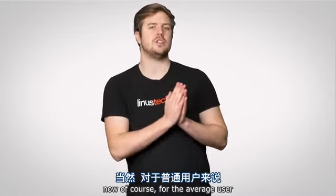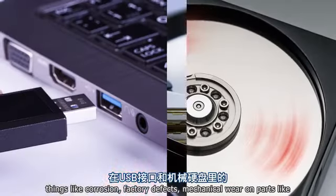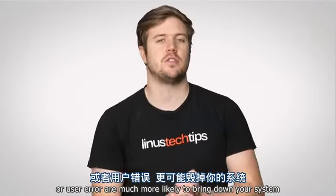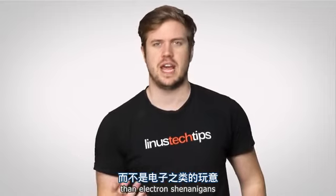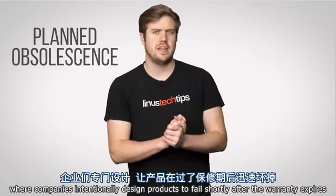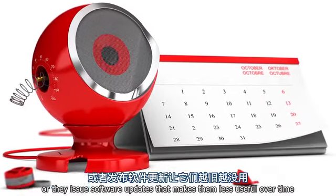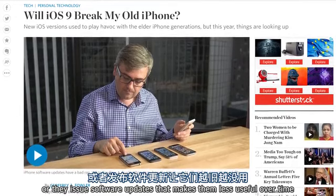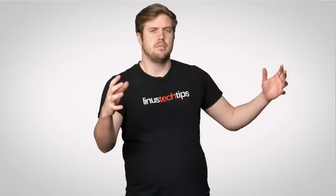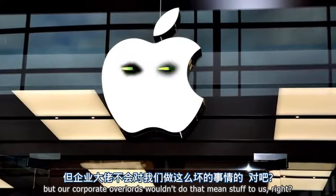For the average user, things like corrosion, factory defects, mechanical wear on parts like USB ports and hard drives, or user error are much more likely to bring down your system than electron shenanigans. But there's also planned obsolescence, where companies intentionally design products to fail shortly after the warranty expires, or issue software updates that make them less useful over time, forcing us to go buy new ones. But our corporate overlords wouldn't do that mean stuff to us, right?